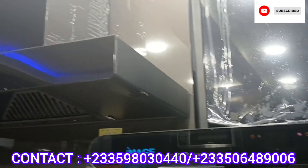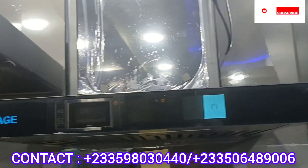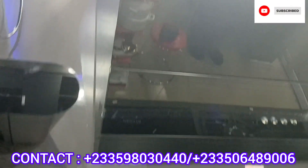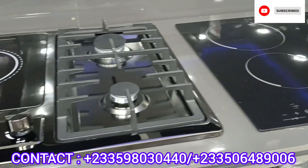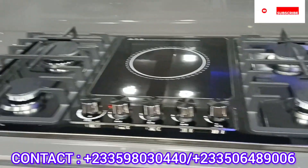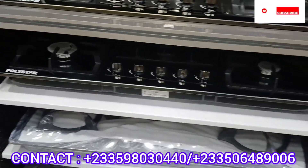These are heat extractors with sensors. This is an electric stove; this is also both electric and gas. There are all kinds and all types.